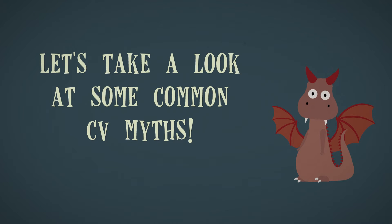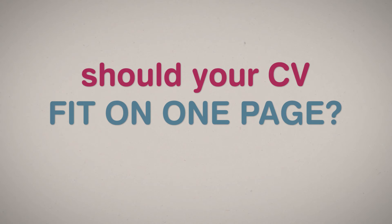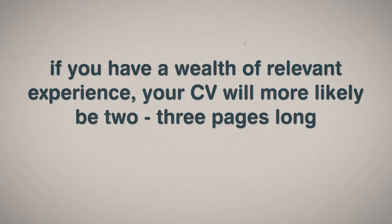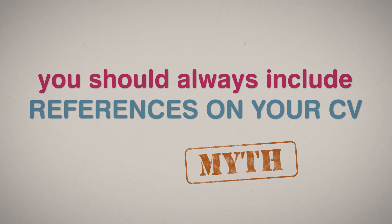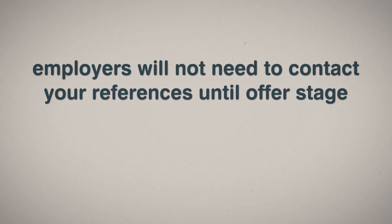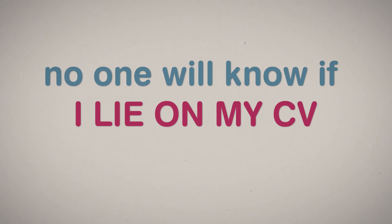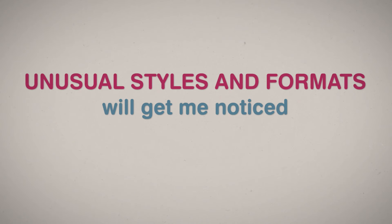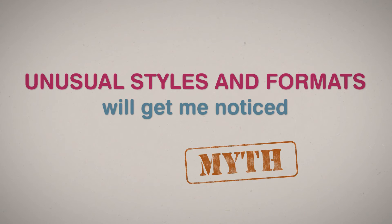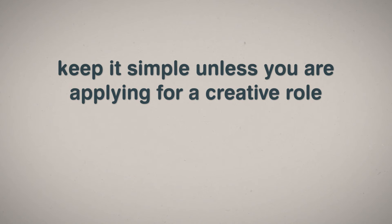Let's take a look at some common CV myths. Should your CV fit on one page? Myth — if you have a wealth of relevant experience, your CV will be more likely to be 2 or 3 pages long. You should always include references on your CV — myth; employers will not need to contact your references until offer stage. No one will know if I lie on my CV — recruiters do their homework, and if you do lie, it will become obvious at interview stage. Unusual styles and formats get you noticed — myth; keep it simple, unless you are applying for a creative role.